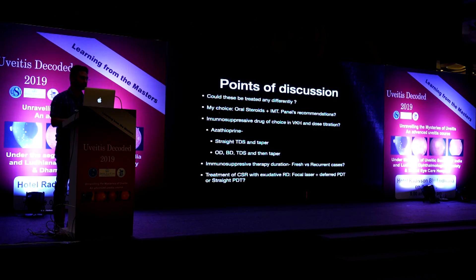For CSR with exudative retinal detachment, the expert panel recommended evaluating endogenous and exogenous corticosteroid levels including urinary cortisol, and ruling out pachychoroid, as many apparent CSC cases have underlying pachychoroid that will not respond to standard treatment. Underlying CNV should also be ruled out, especially in chronic cases. Aldosterone therapy may work in some patients, with careful potassium monitoring. Focal laser is appropriate for extrafoveal leaks, while low-fluence PDT is indicated for subfoveal leaks.